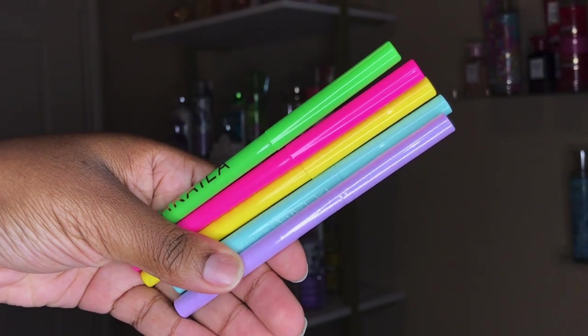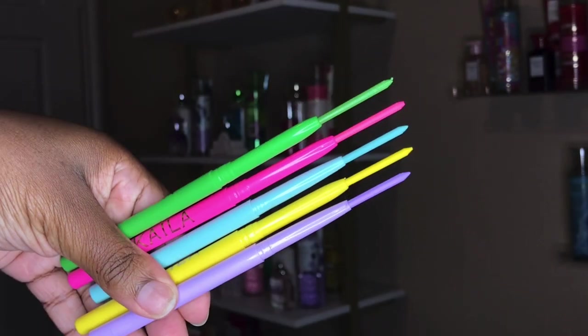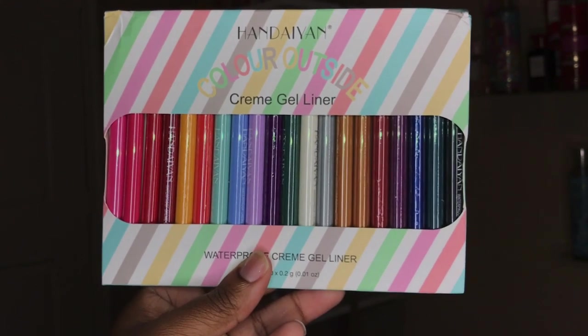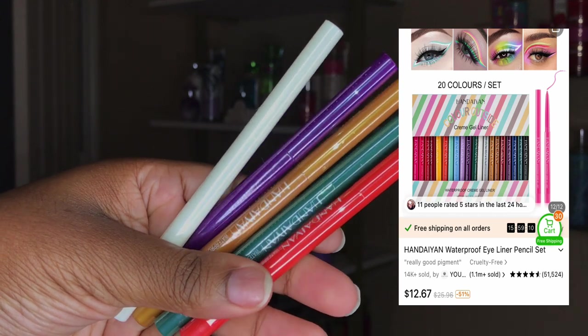I also got this pack of neon eyeliners. These are roll-up eyeliners, so you roll them up and this is how much product you get. I ended up getting a box of these as well, and I sectioned off a few to the side so I could show y'all some swatches.